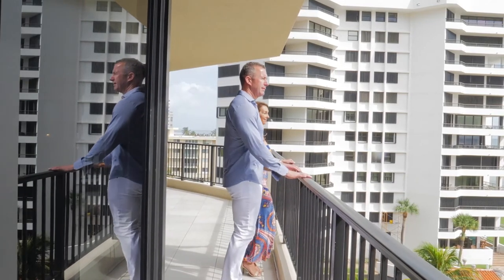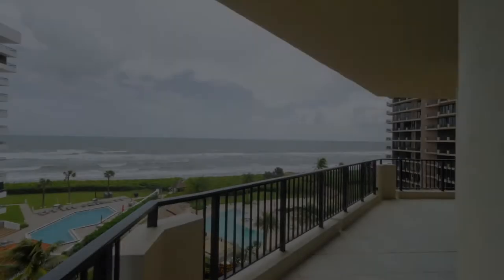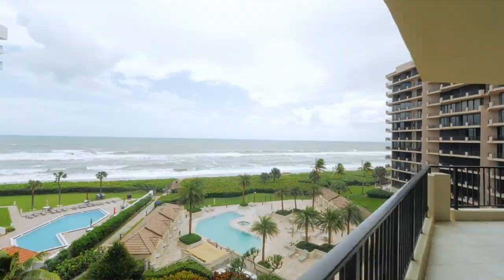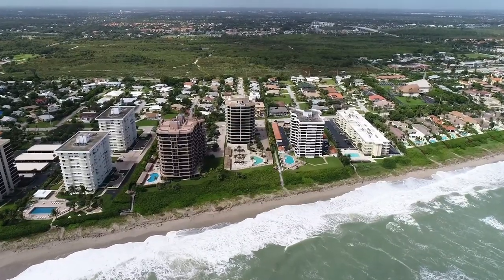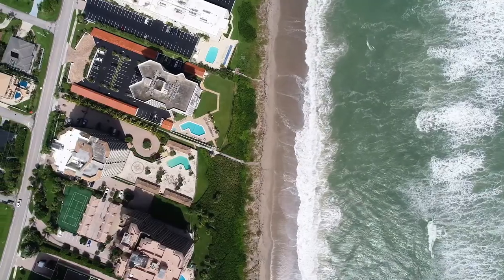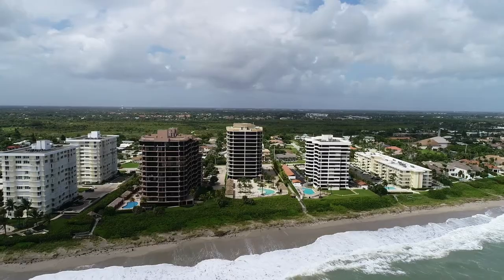To have this sort of space and this sort of view at this price point is an incredible value. If you were to go just 20 to 30 miles south, this type of unit would be double or triple in price. This is the ultimate opportunity for a second or third home for somebody who wants to pop down and enjoy a long weekend or a few weeks at a time. It's absolutely stunning and an incredible value to have this sort of lifestyle in Juno Beach.